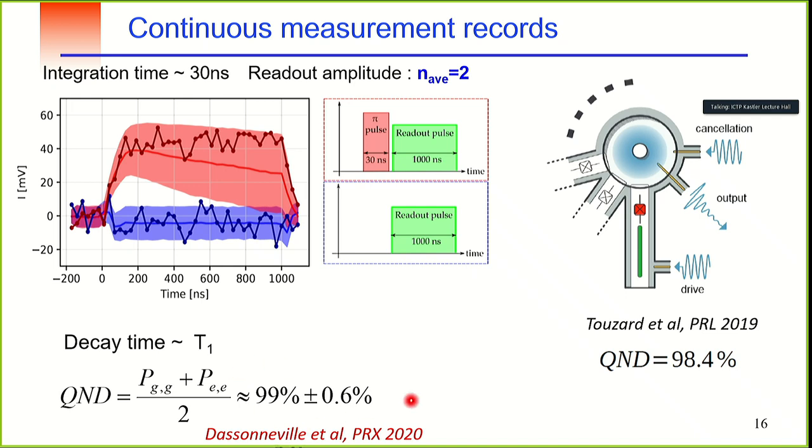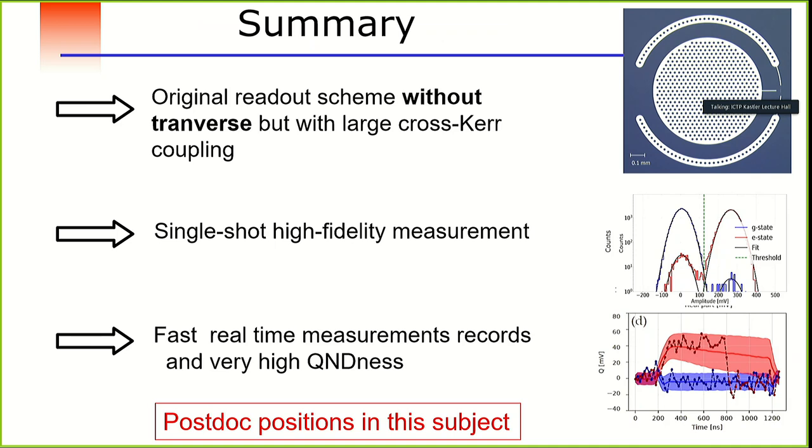To compare: this experiment was also performed by the Yale group with longitudinal coupling, also achieving very good QND performance. In summary, we have developed a new readout based on a coupling completely different from transverse coupling — no longer described by Jaynes-Cummings Hamiltonians — requiring new theoretical modeling. We have experimentally demonstrated very good fidelity and quite good QND performance using these new techniques.